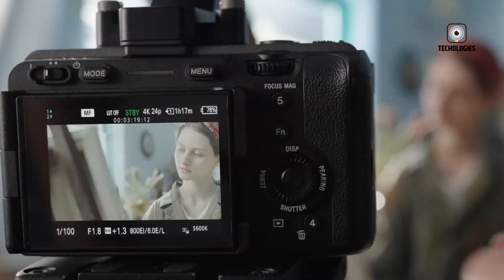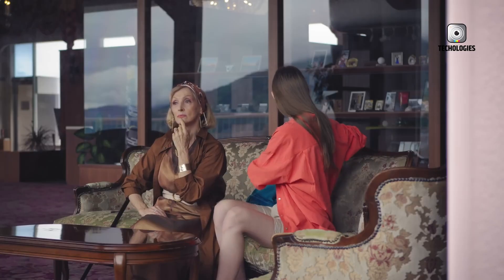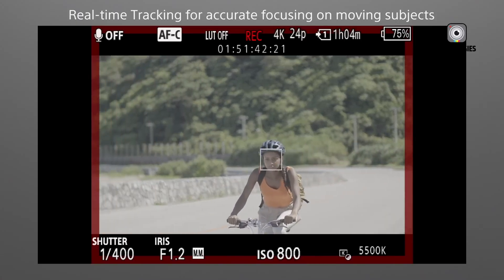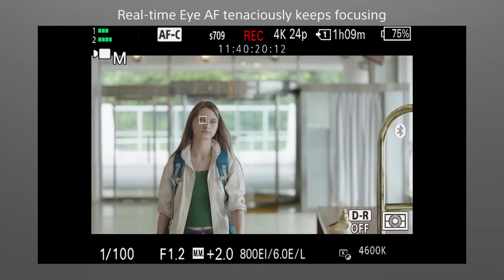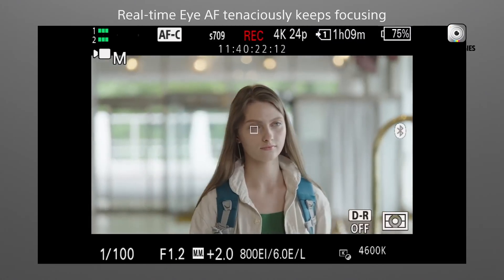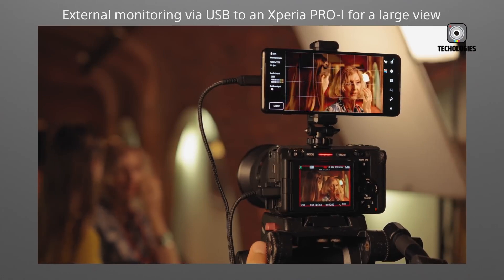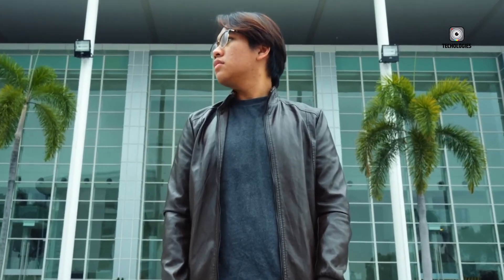At the heart of the FX30 Mark II is its 26.1-megapixel BSI CMOS sensor, which promises exceptional image quality and detail. This sensor is paired with Sony's Advanced Beyond XR processor and a new AI processing unit. The AI unit introduces sophisticated features such as real-time tracking autofocus, using machine learning to detect and follow subjects with remarkable accuracy — recognizing not just faces and eyes, but also specific objects and animals.